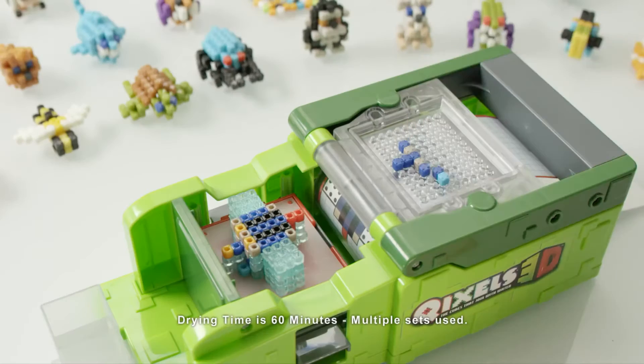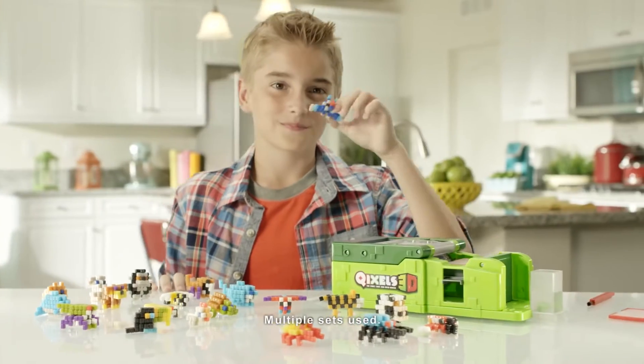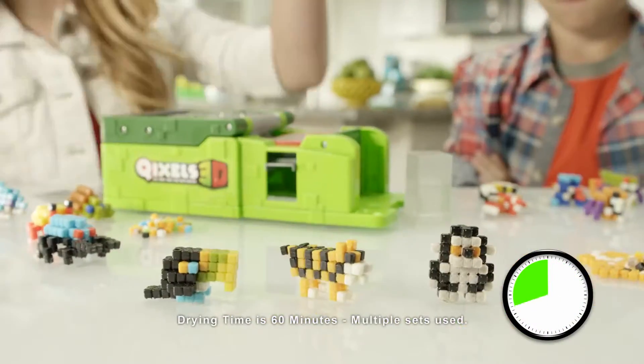Build your design one layer at a time! Fuse with water, then flip and build again, then drive! Build Quixels 3D Space Fighters, or an entire 3D jungle!